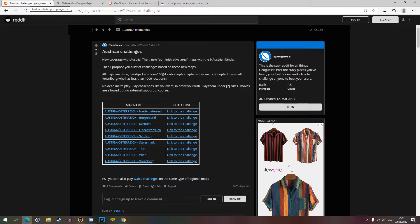Hello and welcome back to the Austrian State Challenges series, as I'm going to call it. Last episode we did Lower Austria. This episode we're going to do Burgenland.